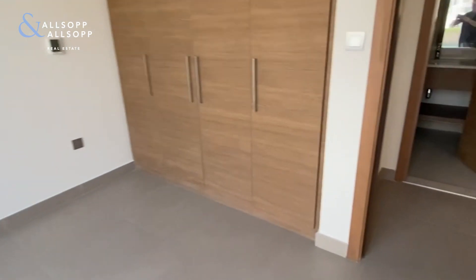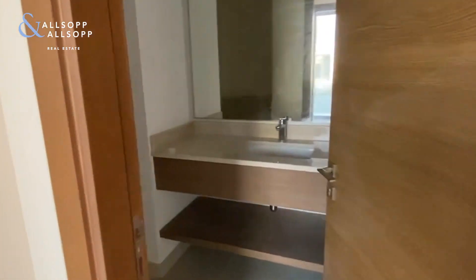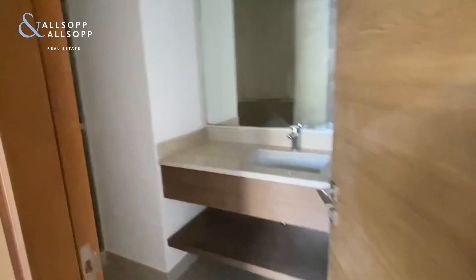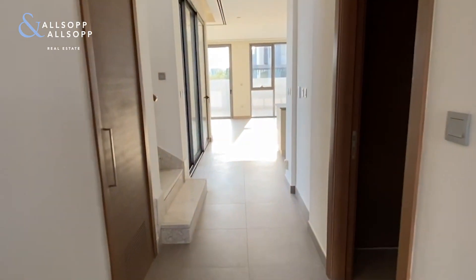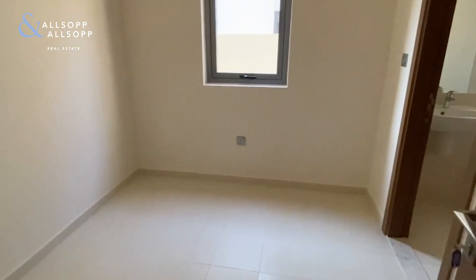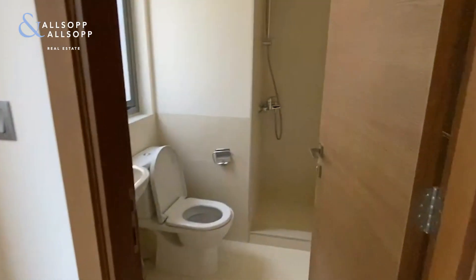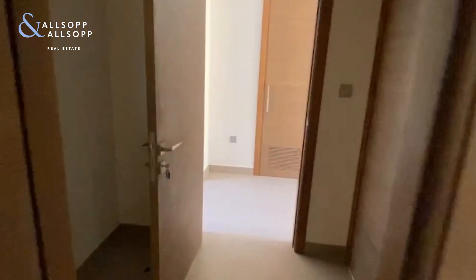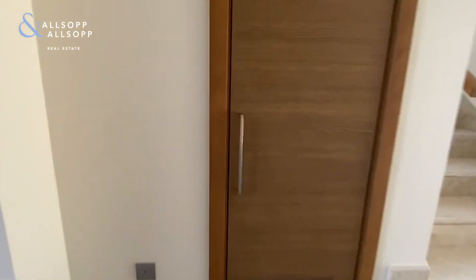Currently we are in the guest bedroom and we are moving through into the fully operational downstairs bathroom. As we move through the property on the right hand side we have the maids quarters, also fitted with a utility room and ensuite bathroom. Coming out of the maids room we have our downstairs storage space conveniently located underneath the staircase.